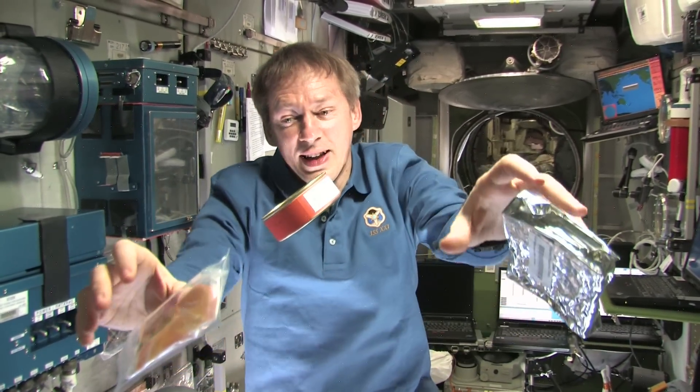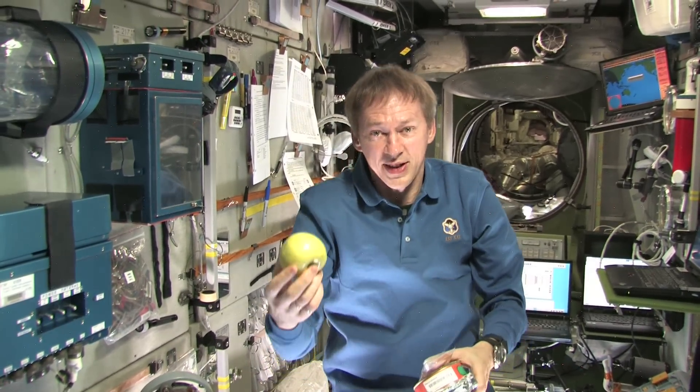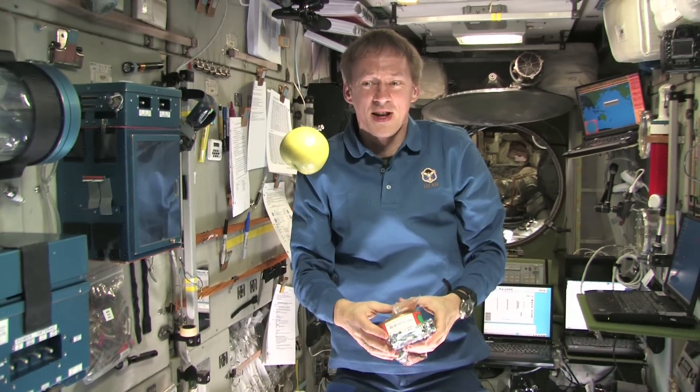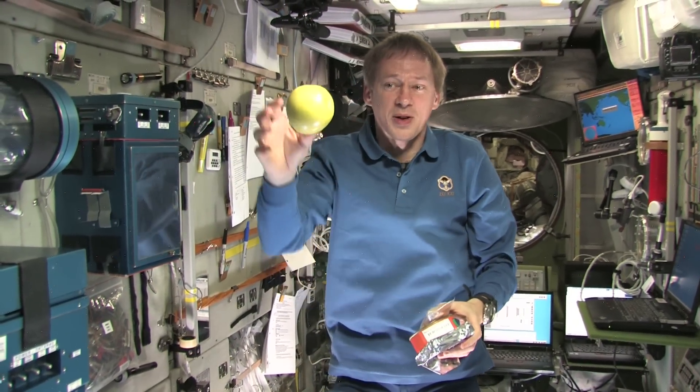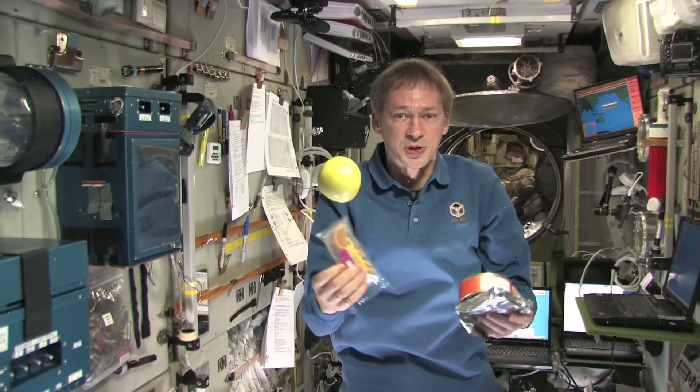And candy, of course, we can just eat like this. But we also had a good treat just now because just a week ago a Progress arrived. And look what we have — in the Progress they gave us some fresh apples. So of course they can't stay very long because we don't have a fridge, but at least a couple of weeks we have some fresh fruit to eat.